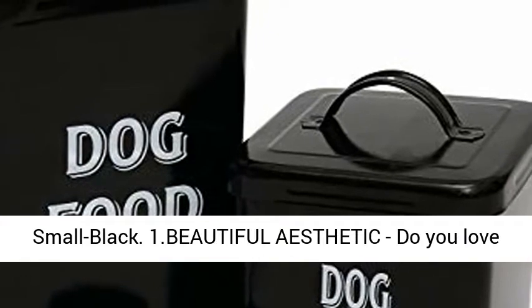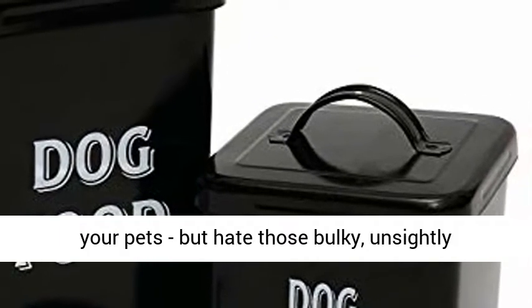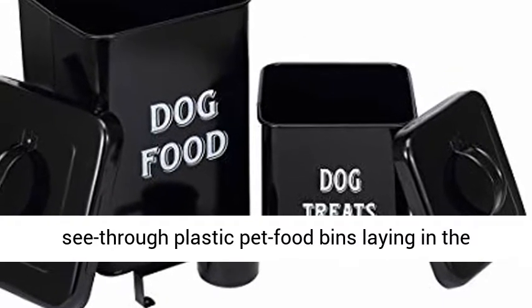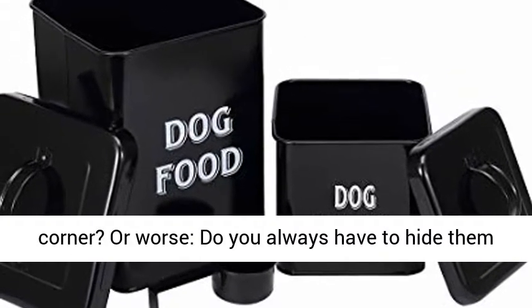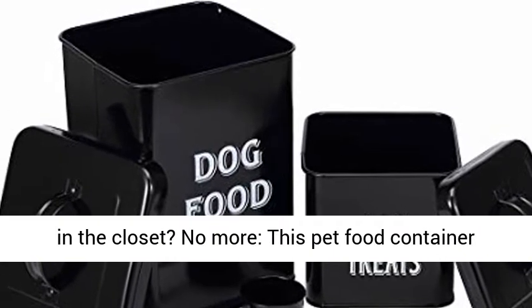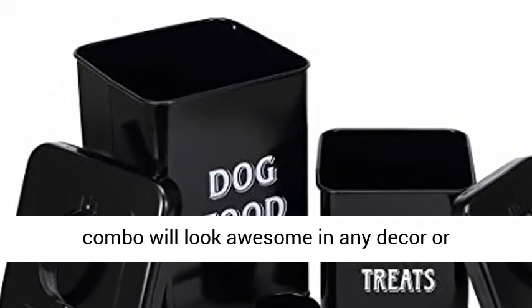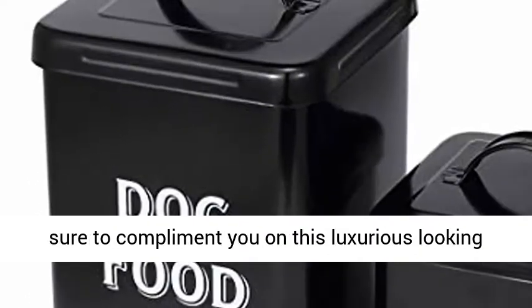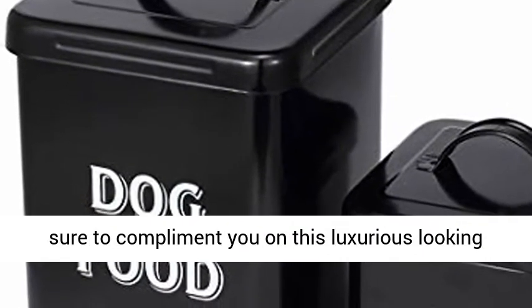One: beautiful aesthetic. Do you love your pets but hate those bulky, unsightly see-through plastic pet food bins laying in the corner? Or worse, do you always have to hide them in the closet? No more — this pet food container combo will look awesome in any decor or environment. Any guests, friends or family will be sure to compliment you on this luxurious looking food and treat storage set.